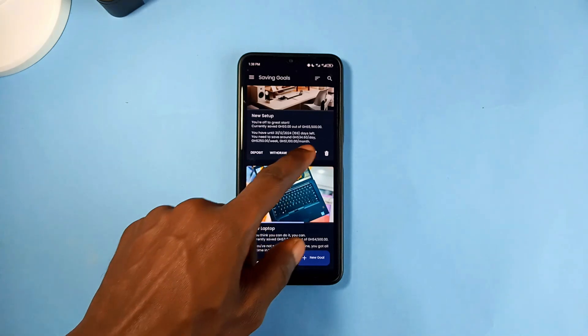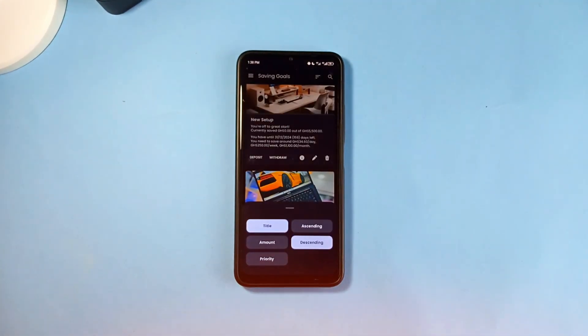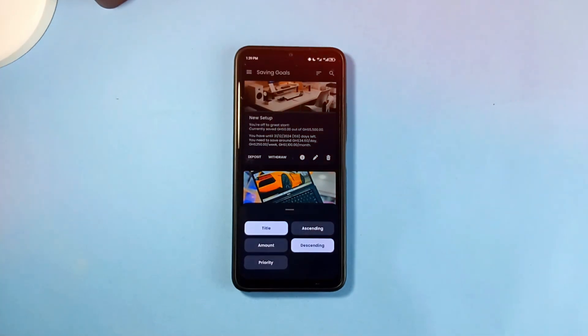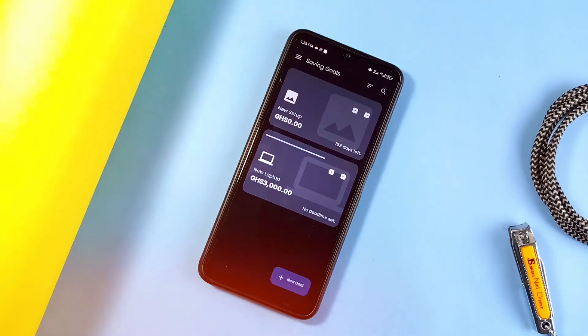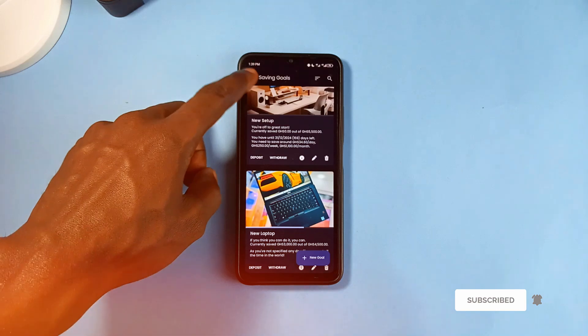You can tap on an icon to easily update your savings goal. When you have multiple saving goals, you can sort them by amount, priority, title, and more for quick access. The application comes with a clean and simple widget as well. It is a free and open source application with a very nice and clean Material You UI design.